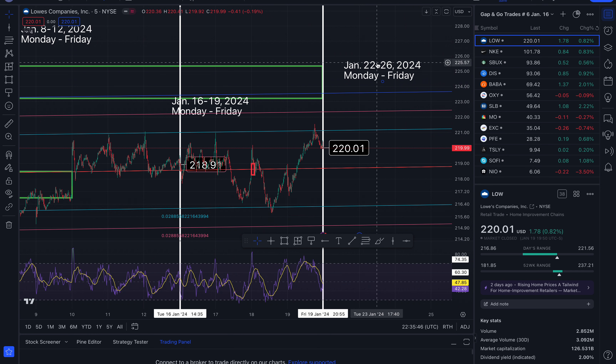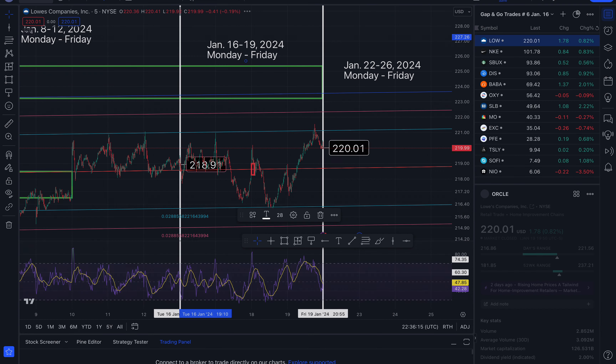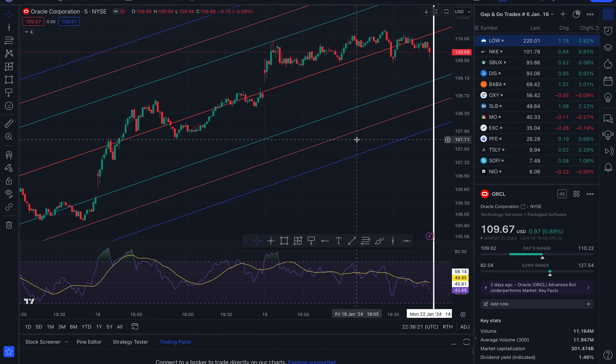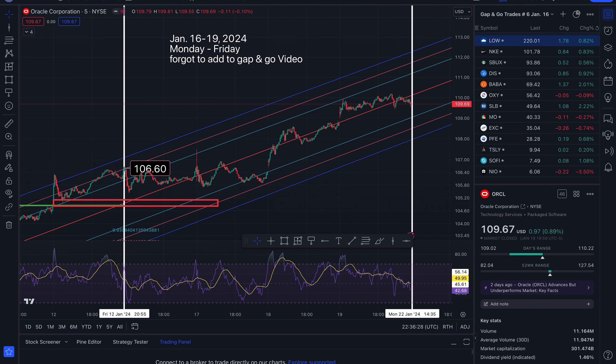That's a look at the gap and go trades for the week of the 16th through the 19th. I'll make another video for price targets for the 12 stocks that did not close the gap — remember Disney did. I'm also going to add Oracle into this list because I accidentally left it out previously, but it did not hit the gap to the upside that I've been tracking. The ticker is ORCL — O-R-C-L, not E. That does it for me, thank you so much for watching and have a great trading week.